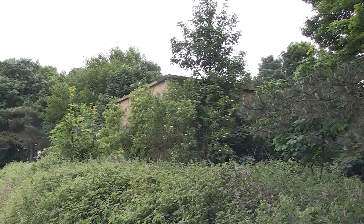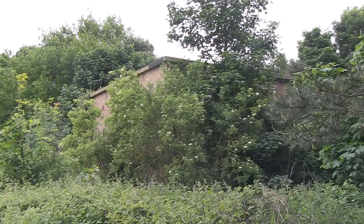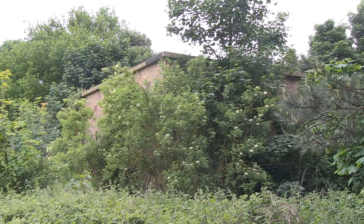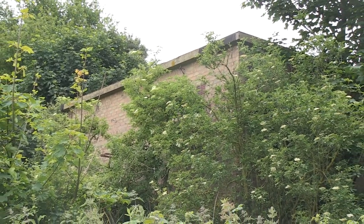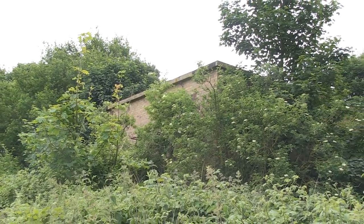At first glance it's some derelict buildings overgrown by woodland. Ask people what they think it is - some will say it's an electricity substation, others that it's a pumping station of some kind. Which would have suited the original builders of the site back in 1943, because RAF Trimley Heath as it was known was hush-hush, top secret and all that.